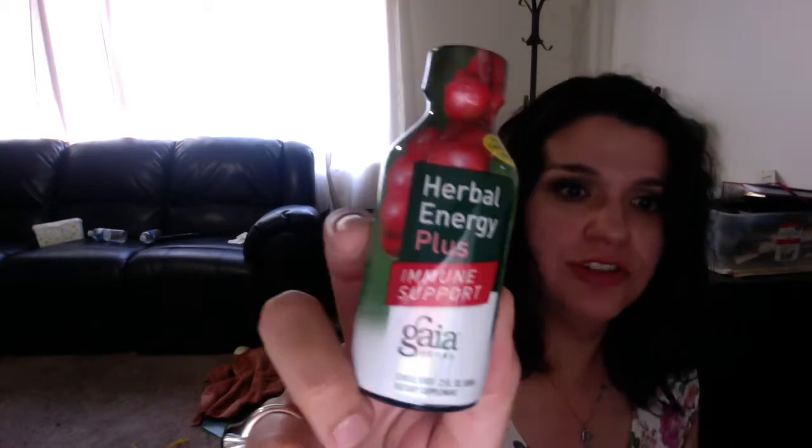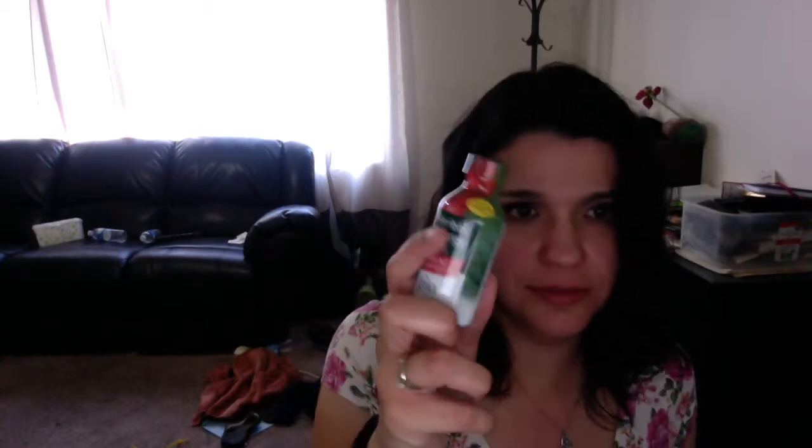Then you get a gluten-free antioxidant tea. I don't know what flavor it is — it doesn't say on the front or the back. And then we get a herbal energy plus drink.